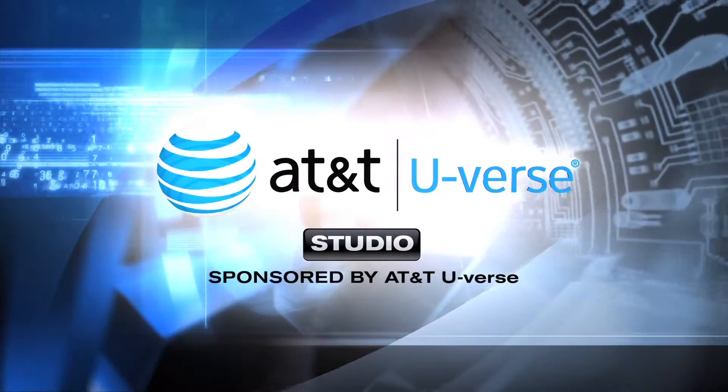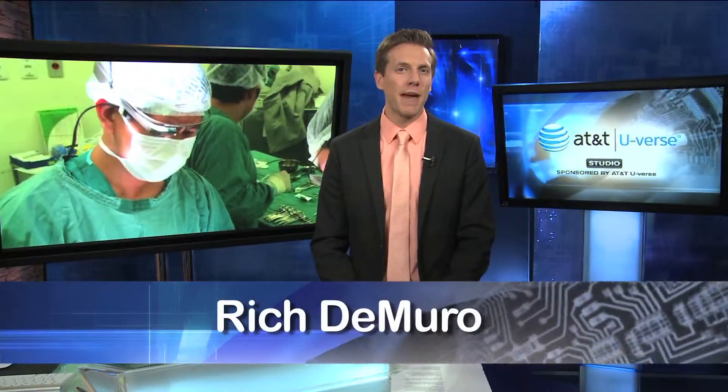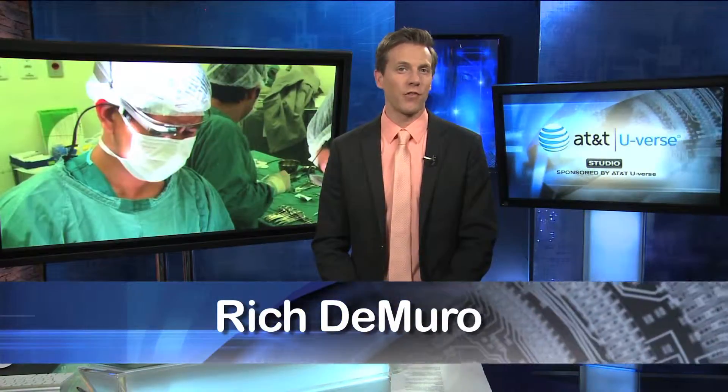Time for your high-tech update from the AT&T U-verse studio. Hernia repair is one of the most common medical procedures, performed around the world, but teaching it to doctors in far-off places has always been a challenge — until now.